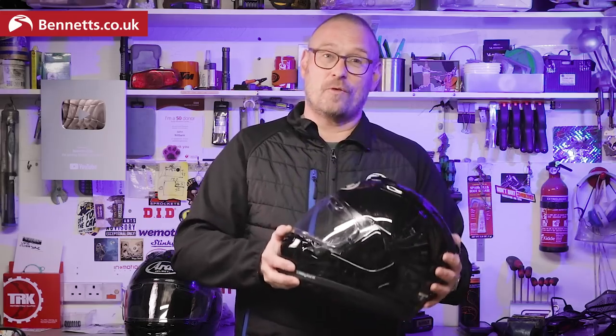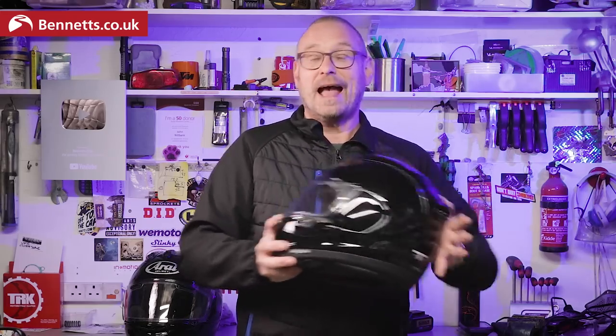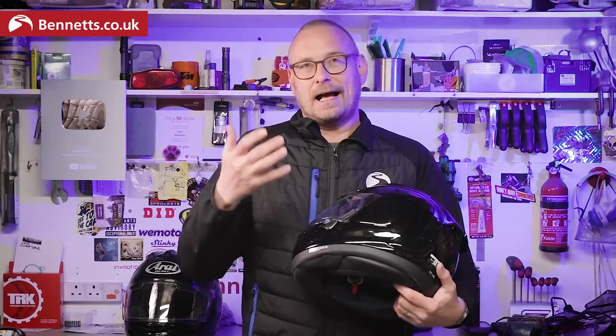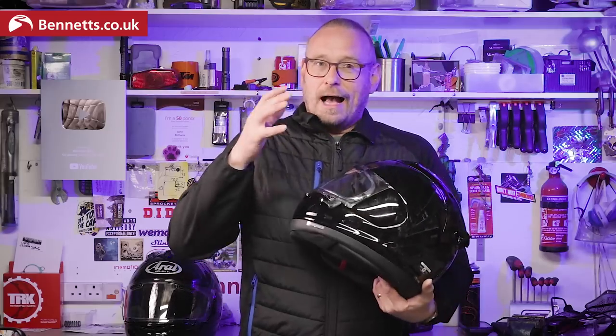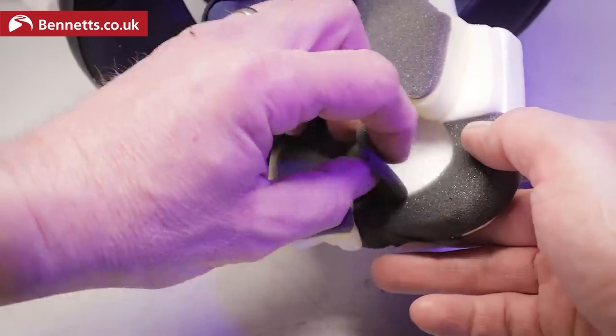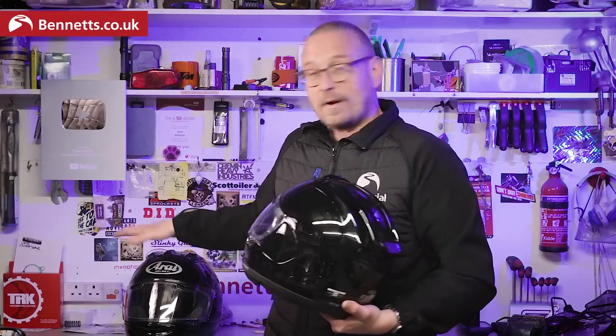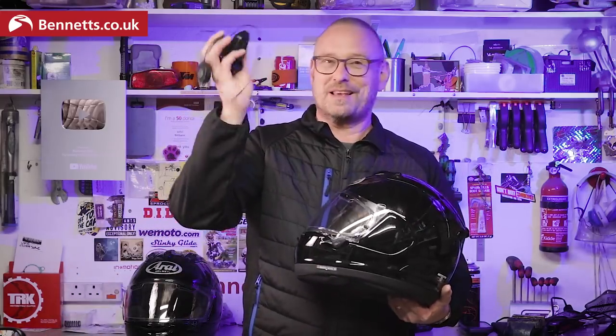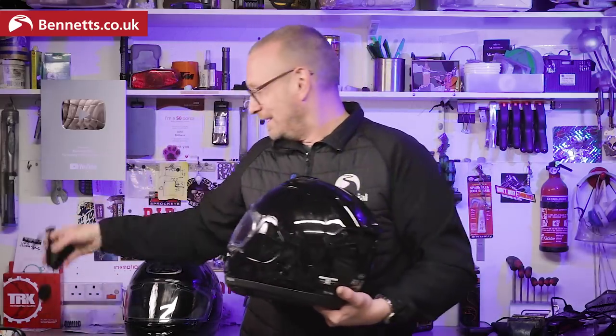The RX-7 is intercom ready and Arai says you can fit any brand you like, because they don't have an integrated intercom manufacturer. There are sections of foam in the cheek pads that can be removed to pop them in. The old one actually has the same bits in there that you can take out — I just removed a Cardo Packtalk Bold from it because I didn't want to give away which was the new one at the start.